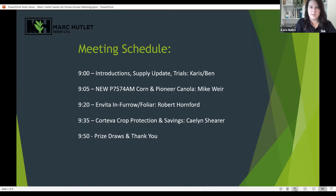We also have a bit of a schedule. Michael Weir is the area agronomist joining us from Pioneer — he's going to talk about the P75-74AM corn and new canola products. We have Robert Hornford from Univar joining us to go over Invita, which is brand new, with in-furrow and foliar options. Kaylin Shearer is the crop protection specialist from Corteva and she has a list of things that are really key for our area in terms of crops and weeds. After that we do have some prize draws.